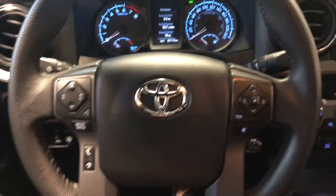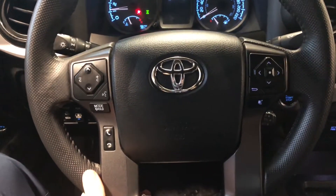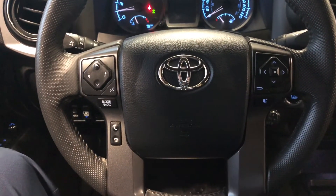This Tacoma is a push-to-start, so we're going to push the brake in and push the start button behind the steering wheel. On the steering wheel you have your audio controls, hands-free calling, and your voice recognition system.